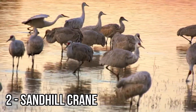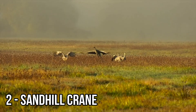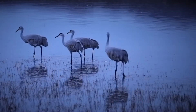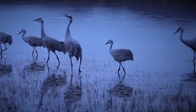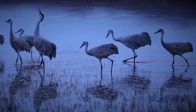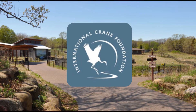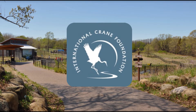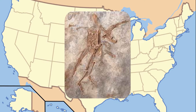The sandhill crane can be found across North America and can reach nearly four feet in height with a six-foot wingspan. Between their deliberate walk, exuberant mating dance, and rattling trills, it's easy to imagine one of these birds walking among the dinosaurs. According to the International Crane Foundation, a fossil from two to five million years ago was discovered in Nebraska that appeared almost identical to the modern sandhill crane.